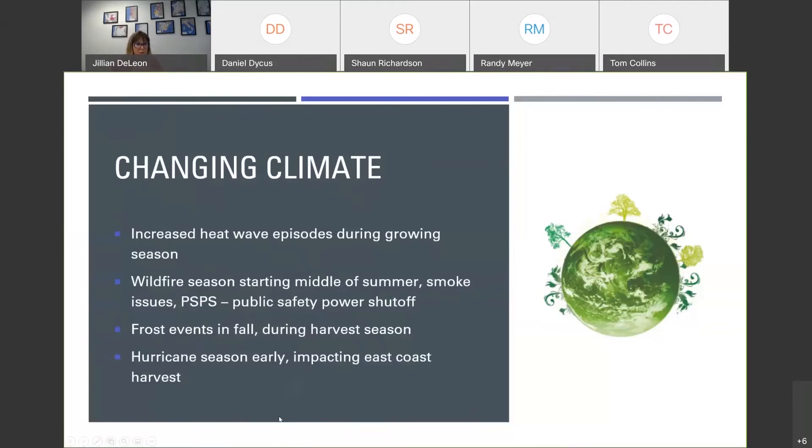With the changing climate, we've seen increased heat wave episodes. On the North Coast we've had over 15 different heat wave episodes so far this growing season, which is a very high number. We now have wildfire season starting in the middle of summer, bringing smoke taint issues. Later in the fall we see power shutoffs that greatly impact the winemaking process. We also have frost events — Washington was hit very hard in the middle of their red harvest last year, as was Napa and Mendocino. And on the East Coast, winemakers deal with hurricane season, which is starting earlier and earlier.